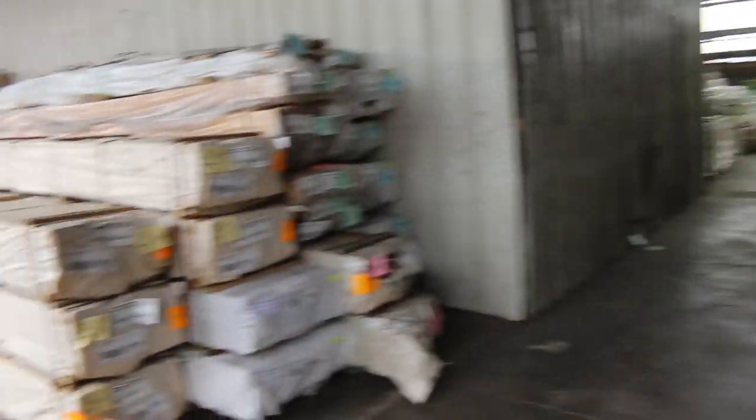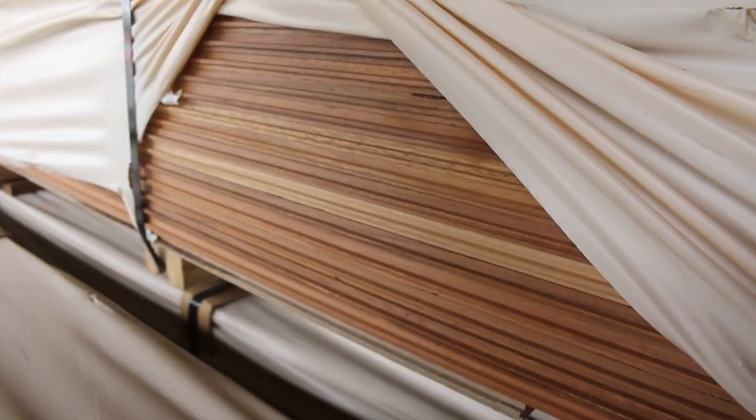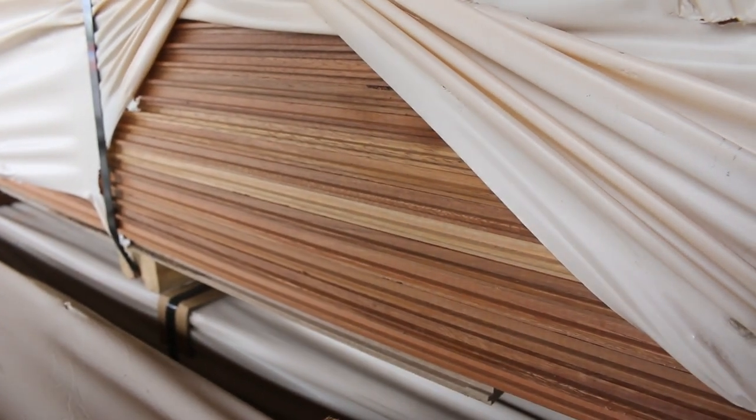Inside the shed, we've got 24 packs of this coming in - the 125x14 spotted gum overlay flooring. It is in the catalogue and will be here tomorrow morning. It's lots 170 to 193 from memory.